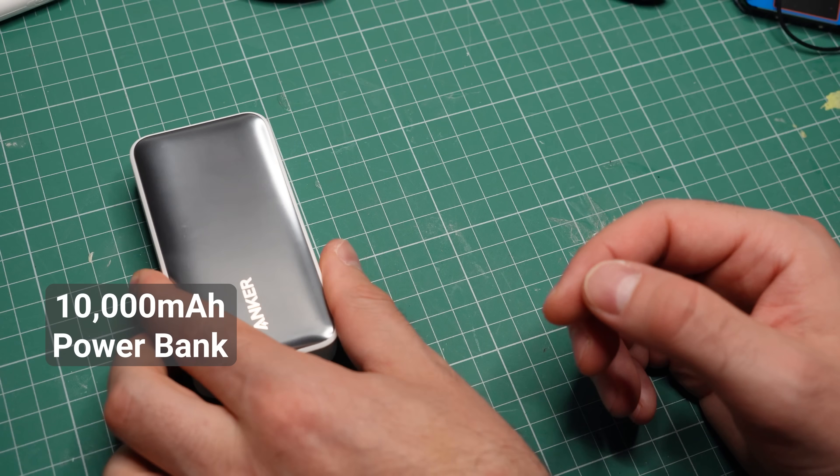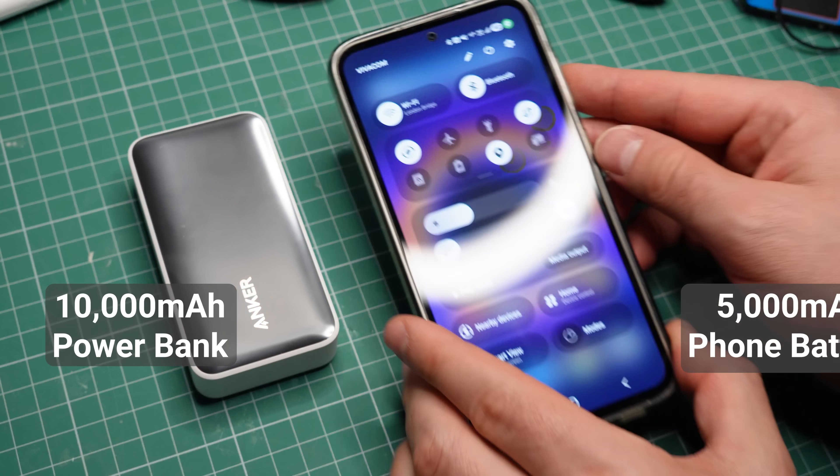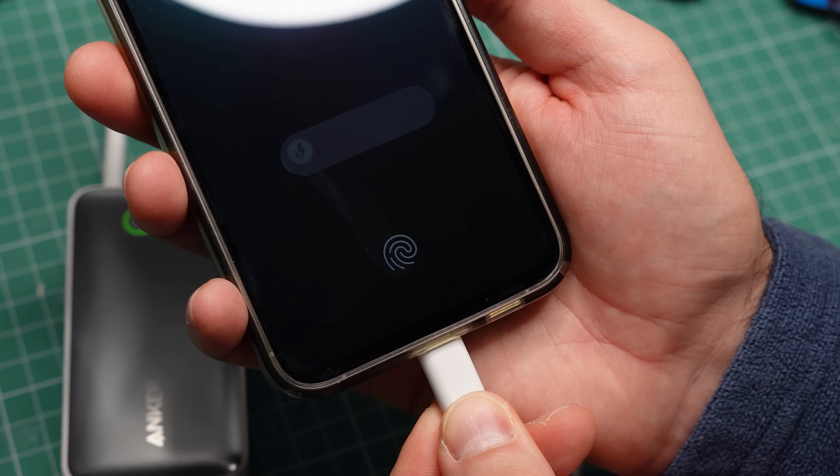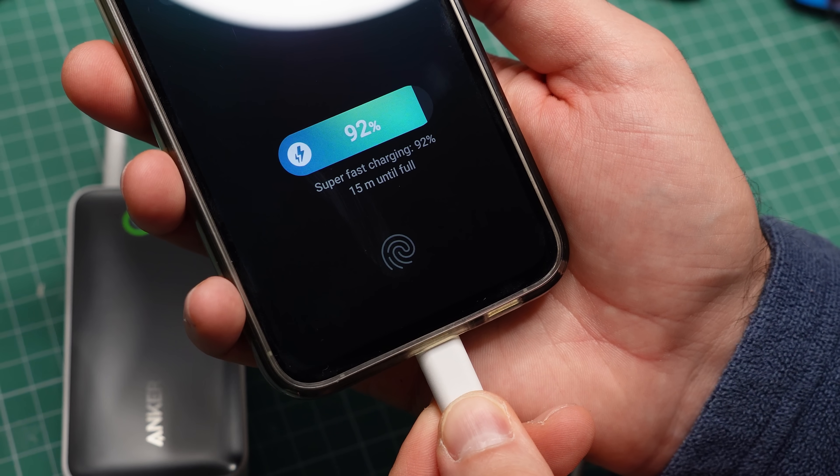This power bank holds 10,000 mAh. If a phone has a 5,000 mAh battery, how many full charges can I get out of the power bank? The logical answer seems to be two, because the power bank holds two times more energy than the battery inside the phone.